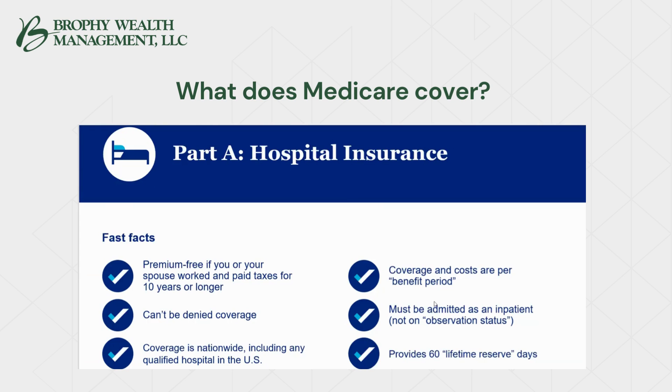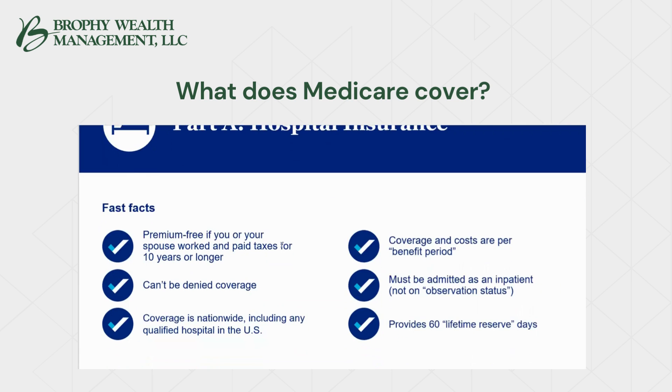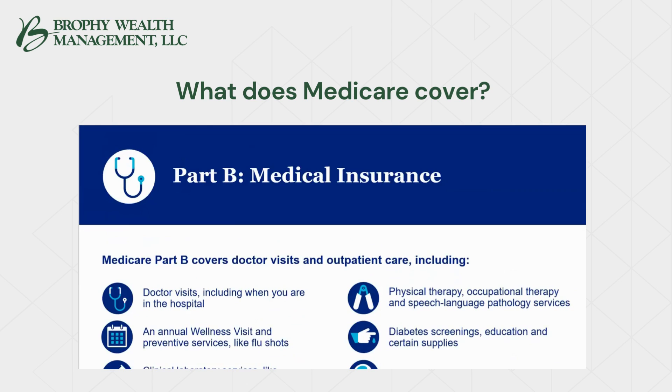Coverage and costs are per benefit period, which is unique to Medicare. Most of us are accustomed to a calendar year deductible and a calendar year max out-of-pocket, but in Medicare Part A they are based on benefit periods. A benefit period begins on the first day you enter a hospital and ends after you've been out of the hospital or any other skilled care facility for 60 days in a row. You must be admitted as an inpatient, not on an observation status. Part A provides 60 lifetime reserve days after you use the first 90 days of coverage.